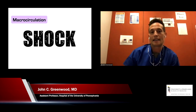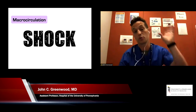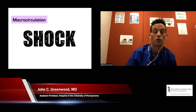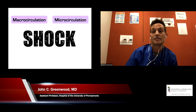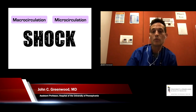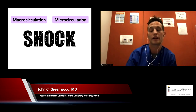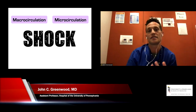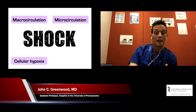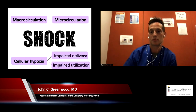My approach to shock — and an evolving concept of management — involves assessing a couple of different things. Certainly the macrocirculation: we look up at the monitor, see what those vital signs are, what the blood pressure is, and maybe even assess cardiac output using ultrasound and VTI to estimate systemic vascular resistance and whether this is hypovolemia or vasoplegia. But then we also have to think about the microcirculation — the perfusion and blood flow happening at the organ level.